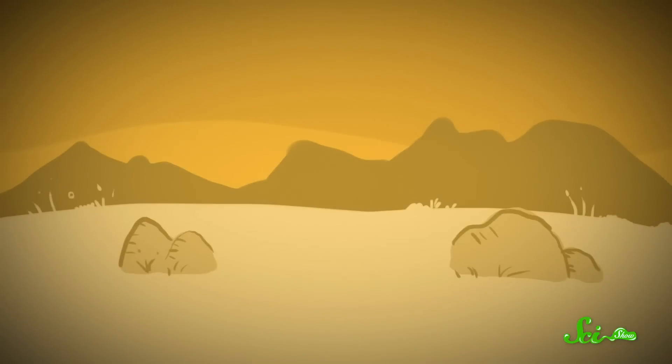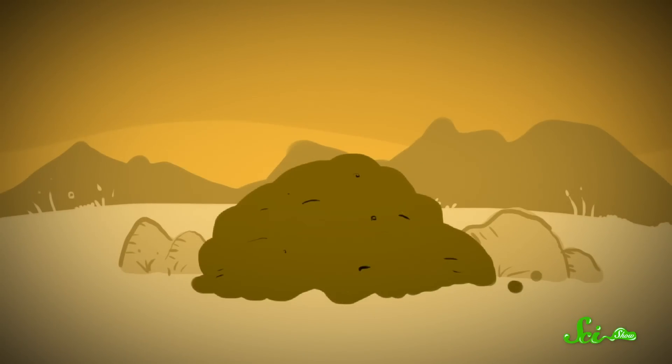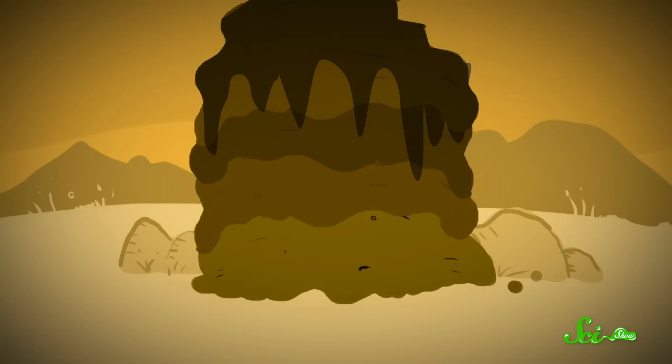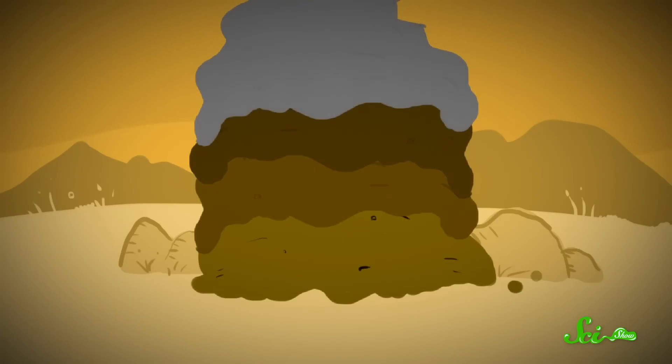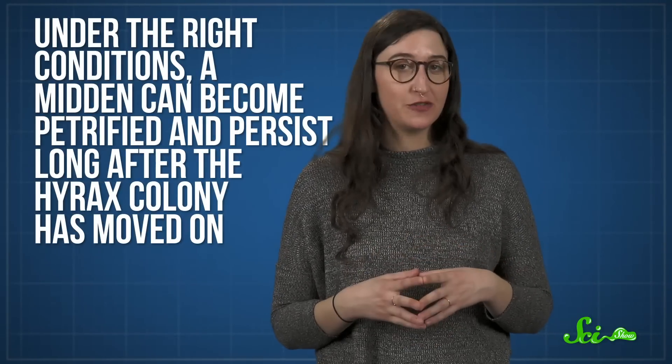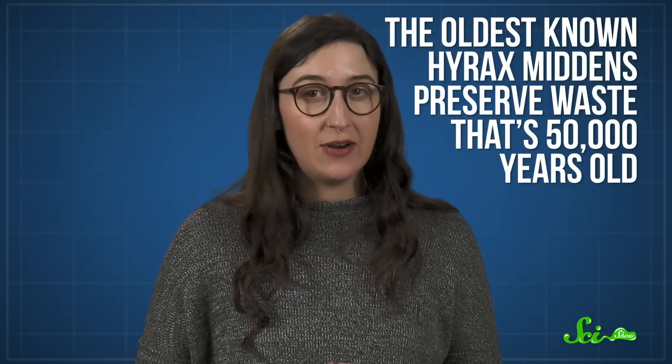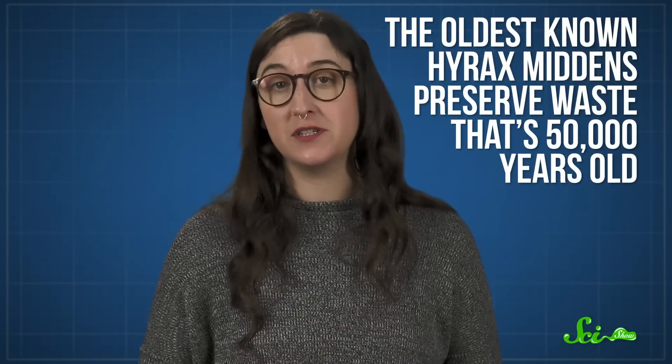Not only do hyrax middens preserve environmental data from the time the waste was created, they often do so in convenient chronological layers. Each time a hyrax lays down a fresh coat of urine, it seeps across rocks and around the poop pellets. And when it dries, it cements into a new layer of hyracium crust. In some places, hyrax middens can be over a meter thick and several meters across. Under the right conditions, a midden can become petrified and persist long after the hyrax colony has moved on. They can contain millennia of environmental history, and the oldest known hyrax middens preserve waste that's 50,000 years old.